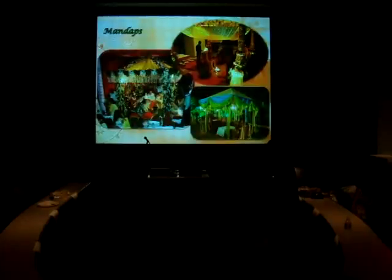The different wedding functions happen in mandaps, which are gazebo-style structures constructed either inside or outside. As you can see here, this is one constructed in a hotel, and this is one constructed outside on a farm.